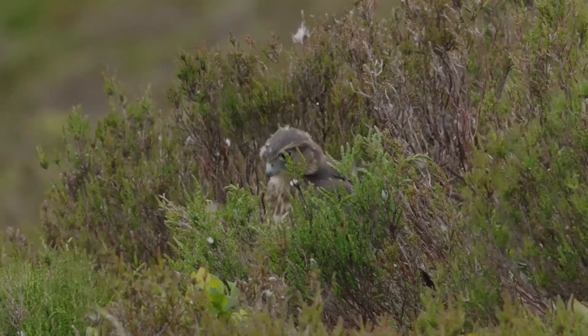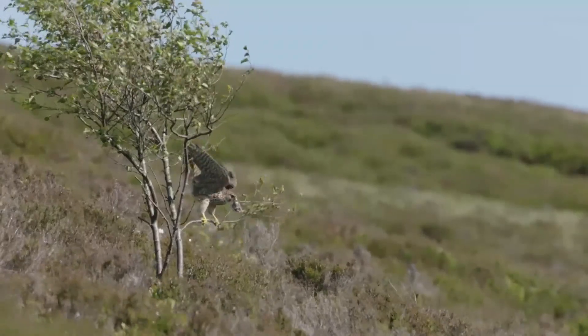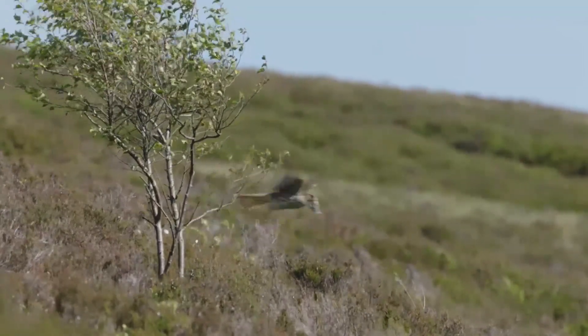We're losing wildlife at alarming rates, and this is only going to get worse unless we see meaningful change. To me, more wildlife on our moorlands can only be a good thing.